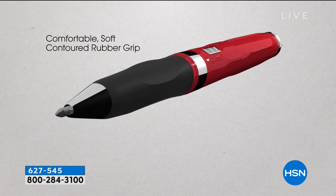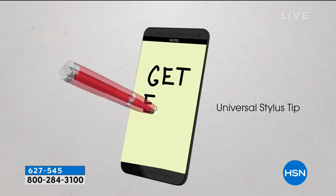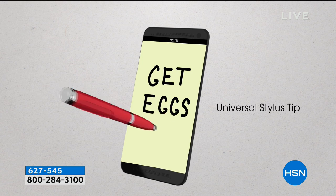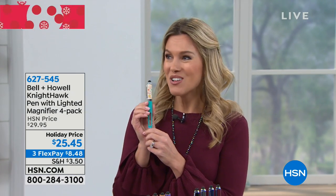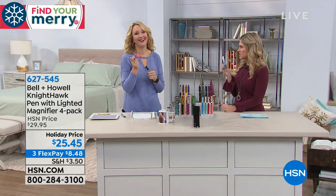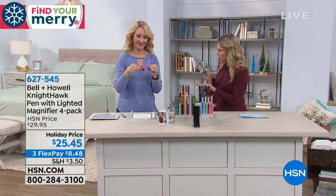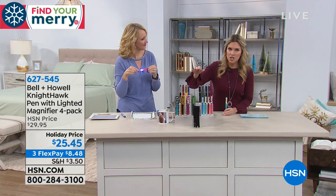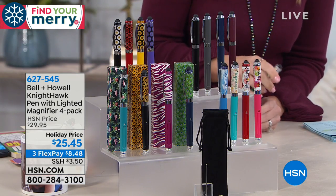Each pen comes individually gift boxed. Everybody could use a great writing instrument, but when a writing instrument is actually a multitasker, they're going to pull it out of their briefcase or handbag and think of you — knowing it's a practical gift they absolutely adore. Lori Leland is bringing these in. The Nighthawk pens have been wildly popular — we've already sold out of one option. You're getting four individual gifts for about $25.